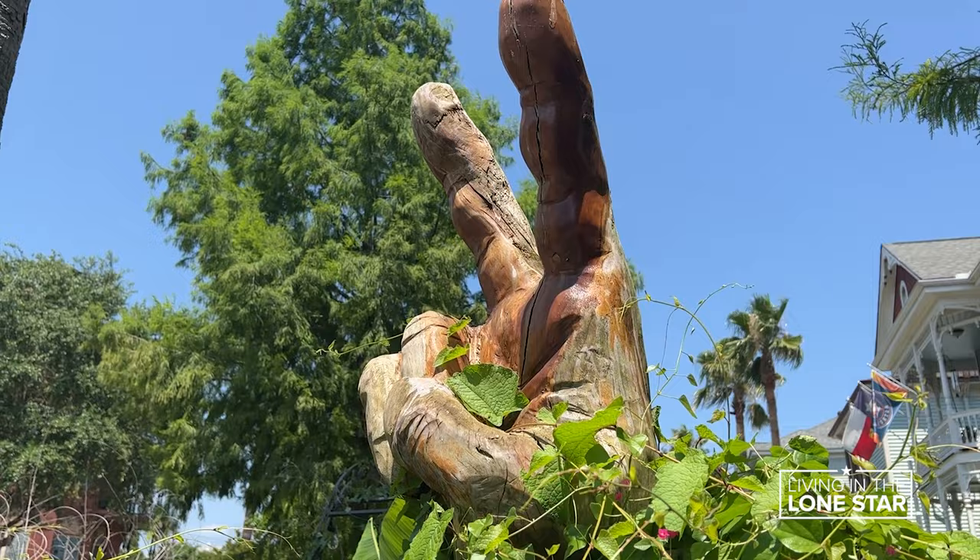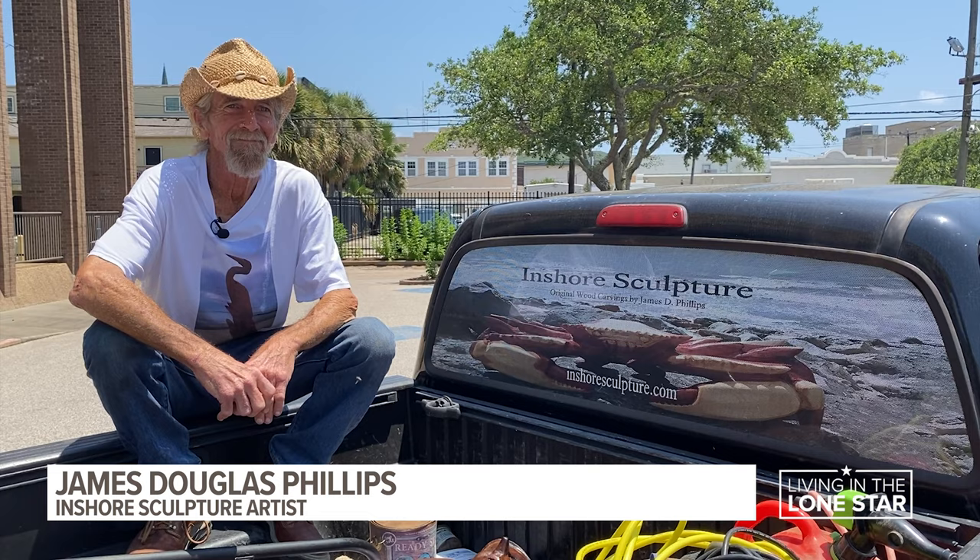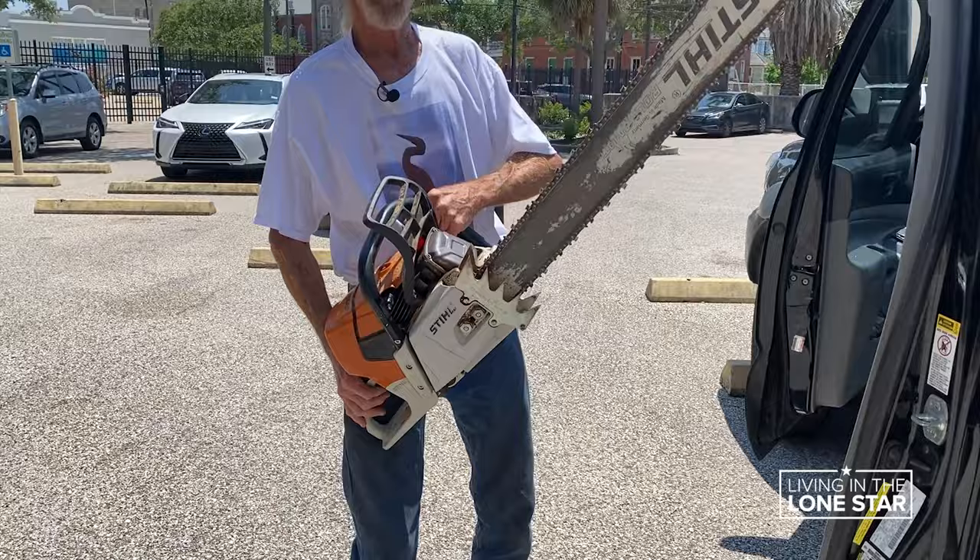You can't tell the story of Galveston Island's tree sculptures without this character. "I'm a whittler." Most people think of whittling and they think of tiny things, but you work on big things. "I just use a bigger pocket knife is all."